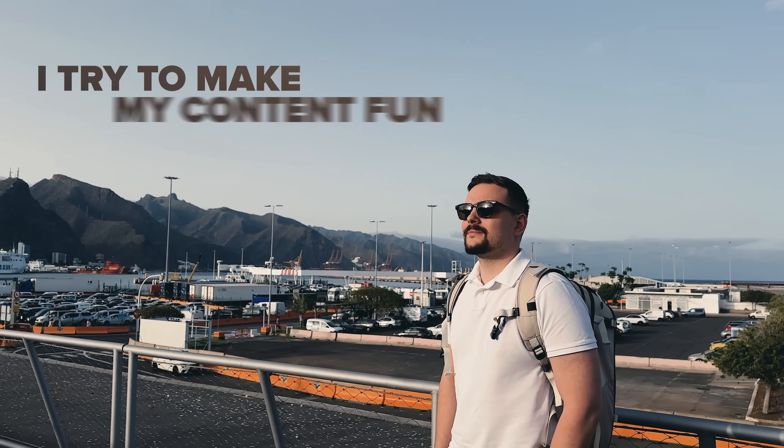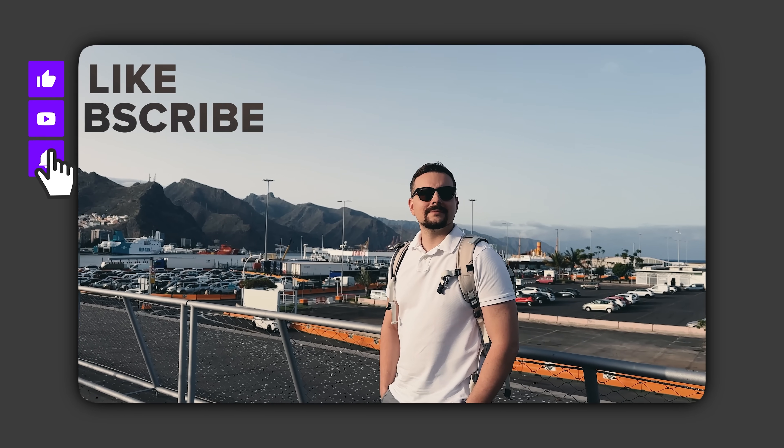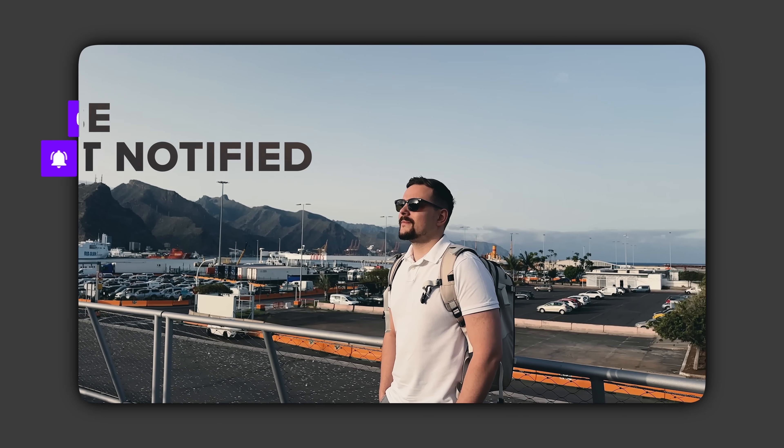Before we move on, I try to make my content fun instead of boring. And in return, please like this video and subscribe to my channel if you enjoy the content I make.